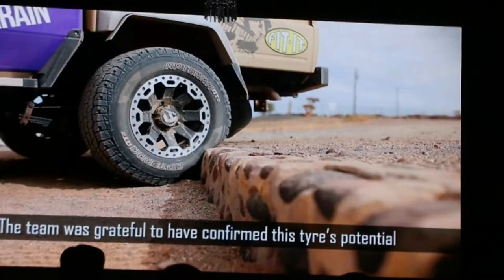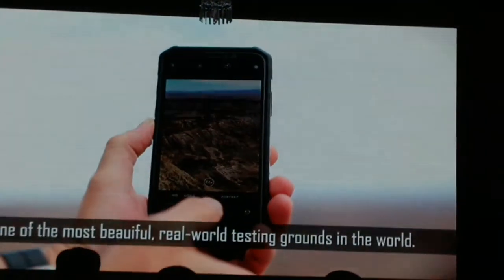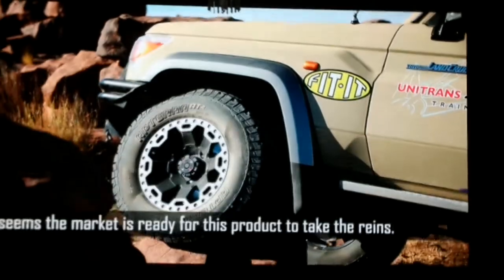The team was grateful to have been testing the tire's potential on one of the most beautiful real-world testing grounds in the world. This new Apollo product has all the potential they were hoping for, and it seems the market is ready for this product to take the reins.